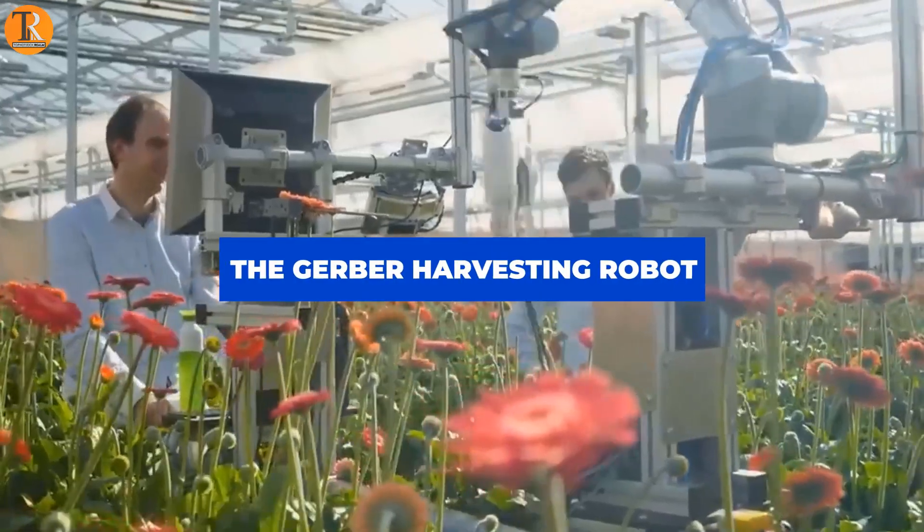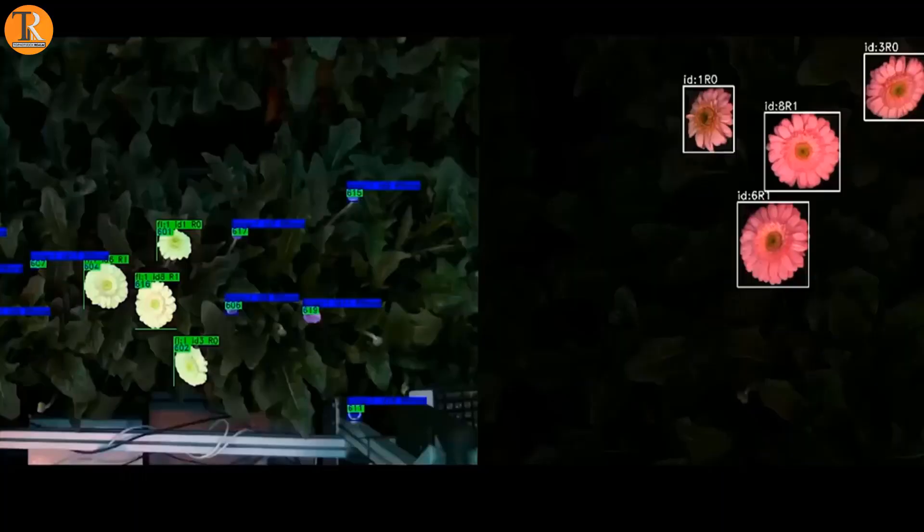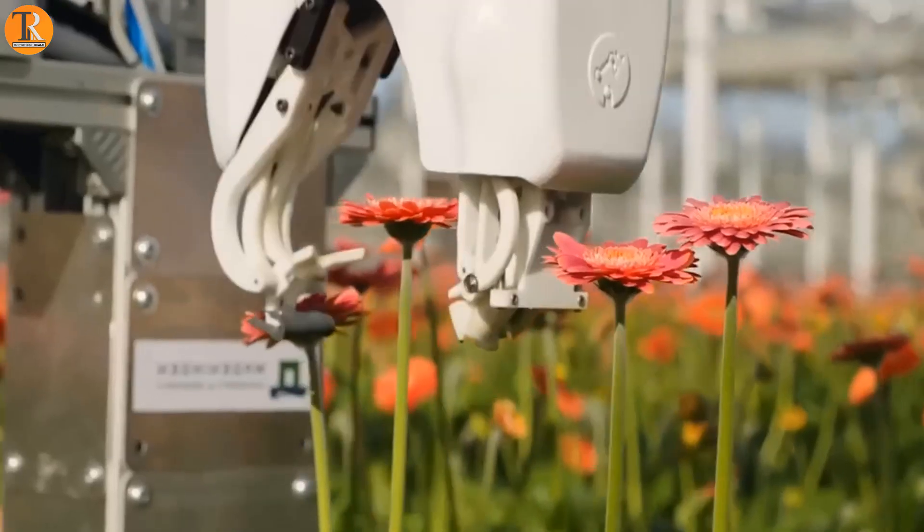The Gerber harvesting robot can collect flowers at an amazing pace while also precisely identifying the items.